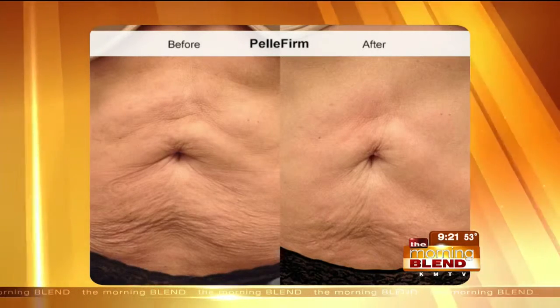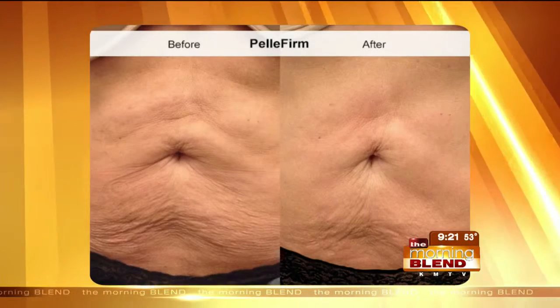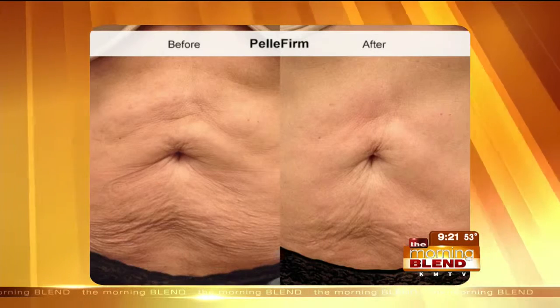A lot of moms use this, but it's also effective for men too. These are all before and after pictures of Pelifirm, also offered at Lovely Skin Spa.